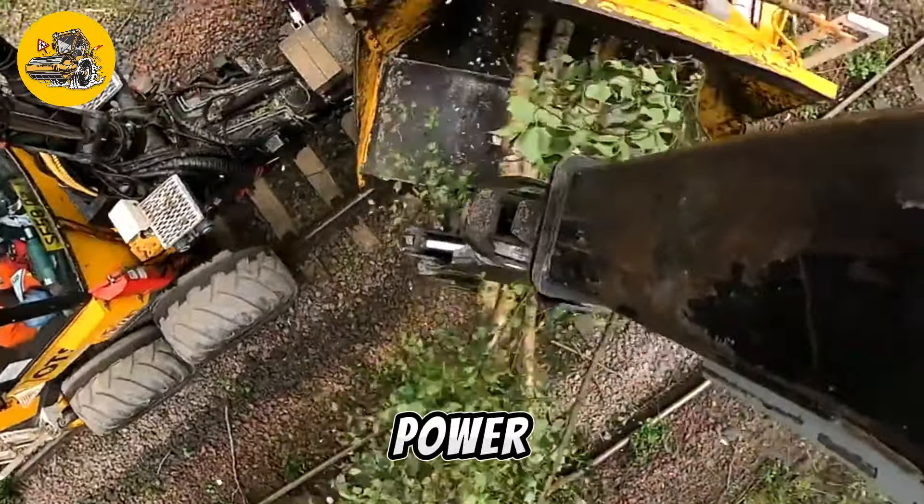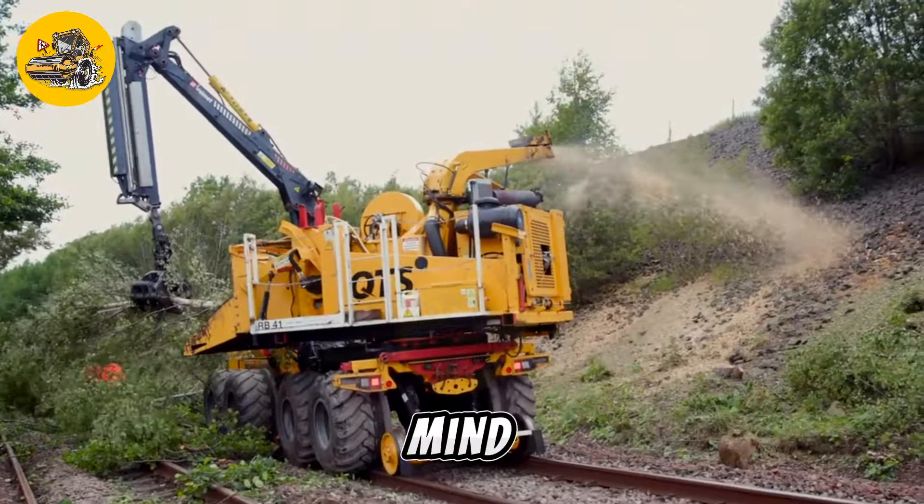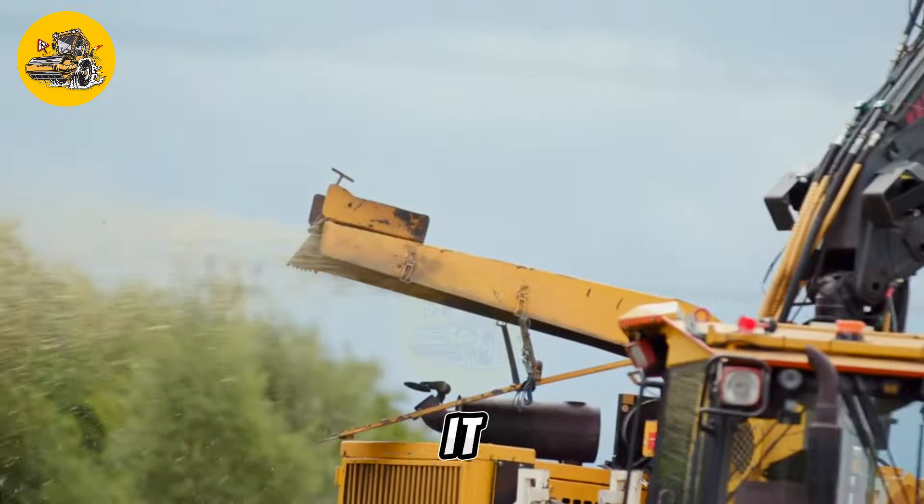Despite its size and power, the QTS Forwarder is designed with operator comfort and safety in mind. Its spacious cab and ergonomic controls make it easy to operate, while its advanced safety features help protect operators from hazards in the working environment.